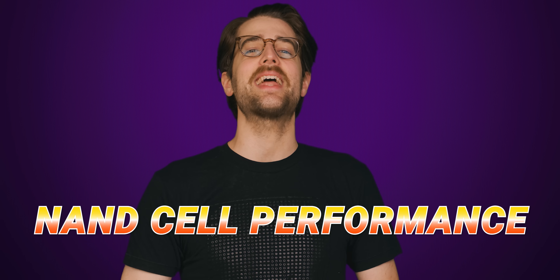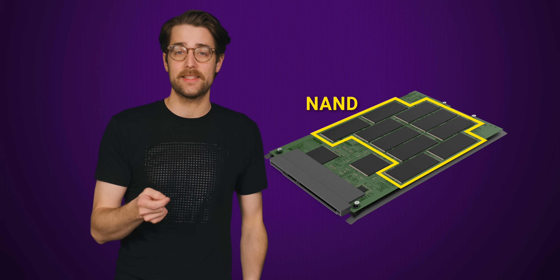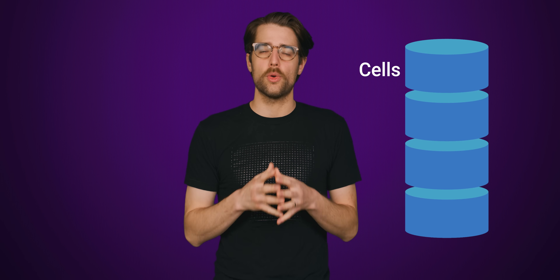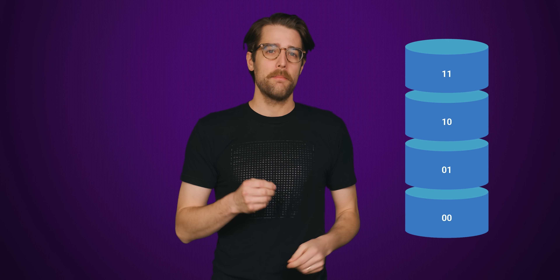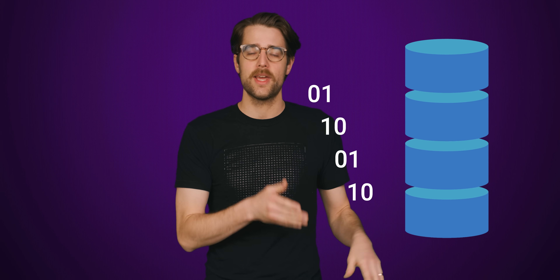I'm talking about NAND cell performance. NAND is just a specific type of memory used in SSDs that actually holds your data, and a cell is the smallest unit of that memory. Each cell holds a tiny bit of data — between one and five bits each — meaning you'd need several cells just to store a single letter. And exactly how many bits a cell can hold has become a crucial differentiator when buying an SSD.